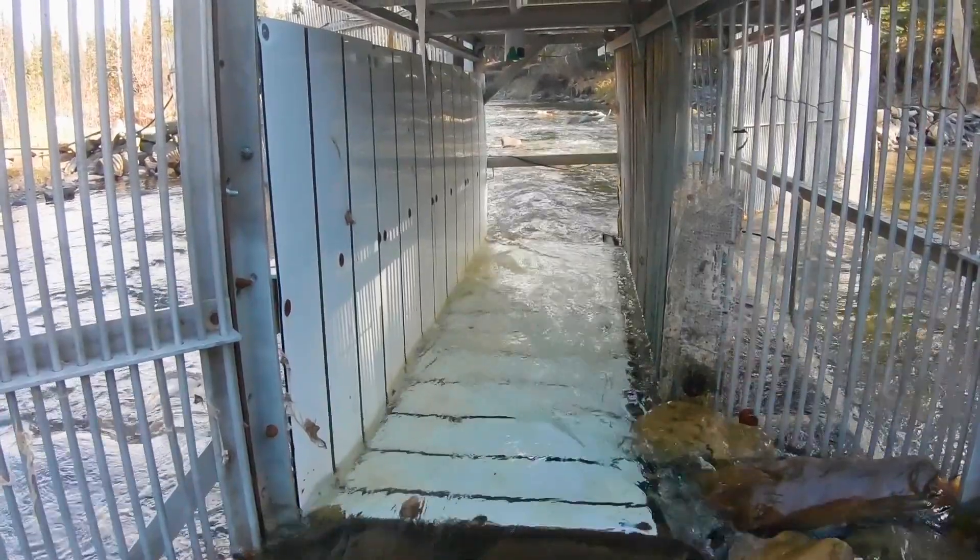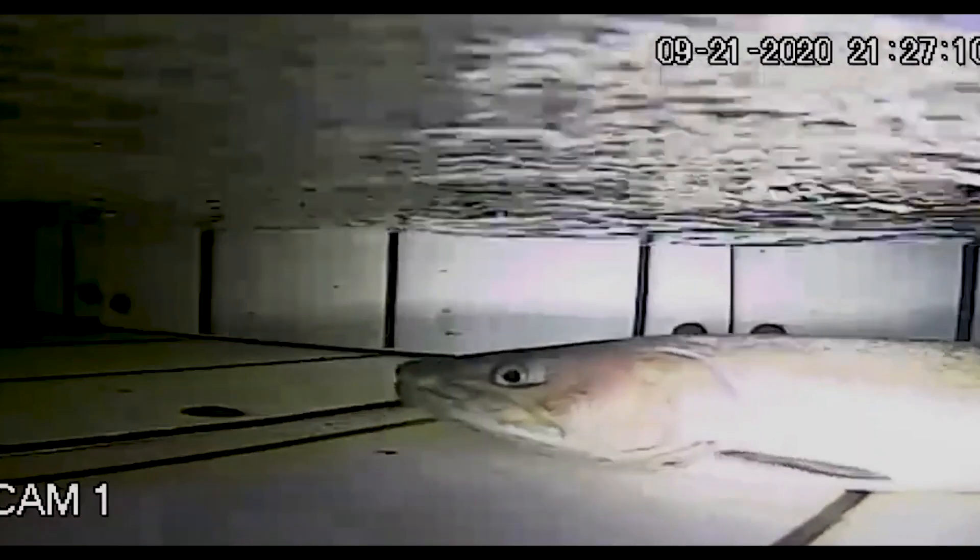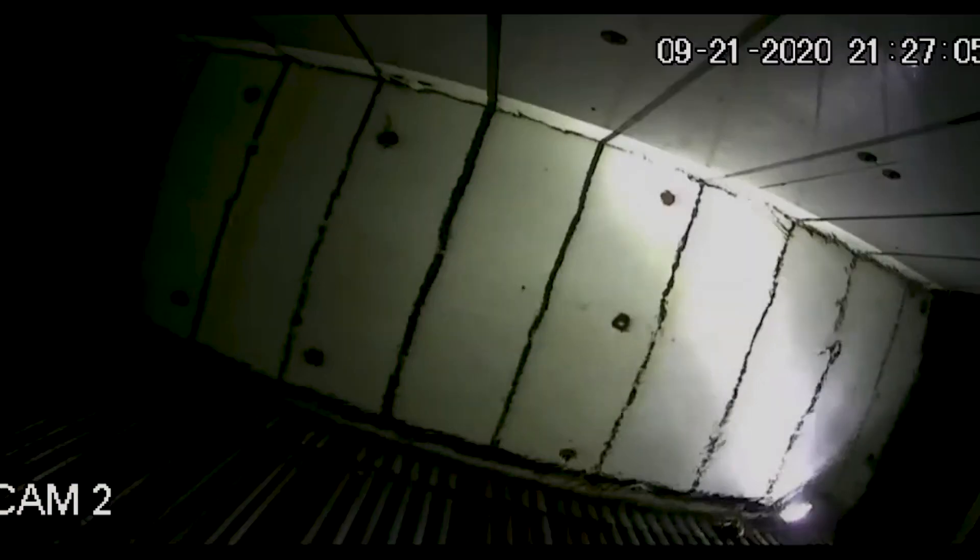Maybe it's three feet across, something like that — it's essentially like a photo booth for bull trout as they move in and out of Fall Creek to spawn.